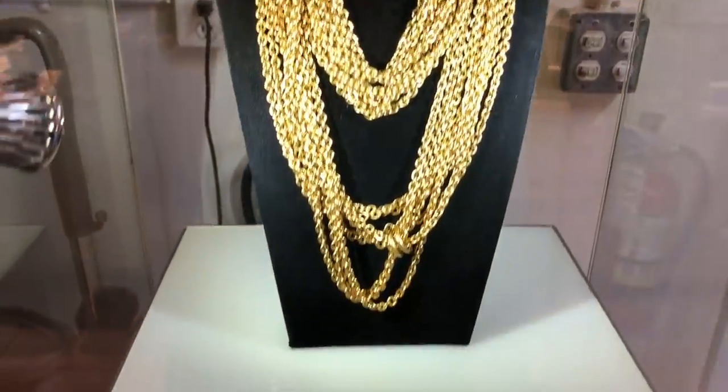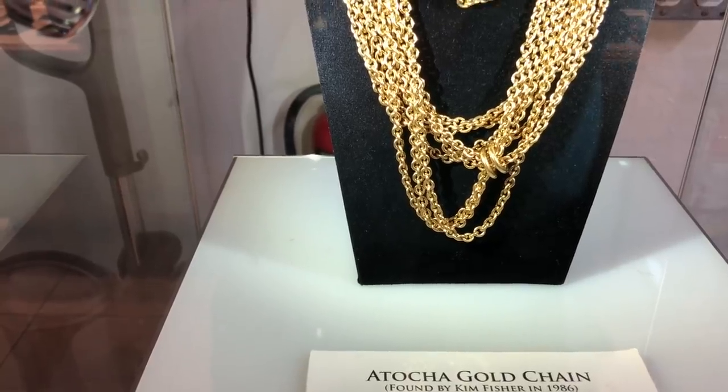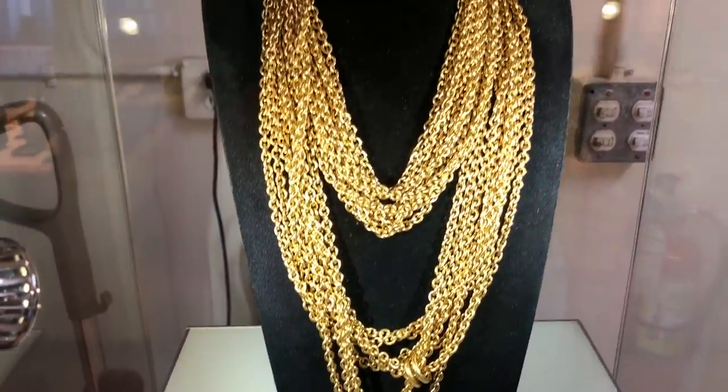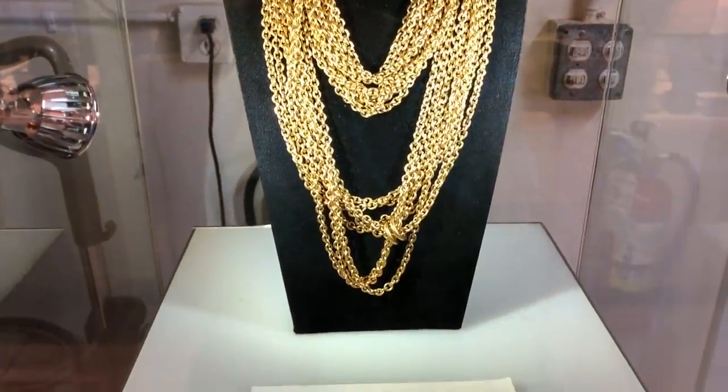A gold chain found by Kim Fisher in 1986 - 336 inches, 28 feet long, weighing 2.19 pounds. That's a lot of money right there.